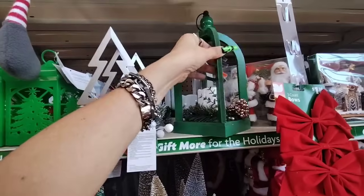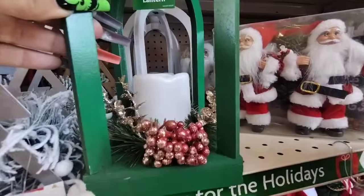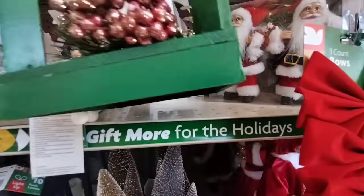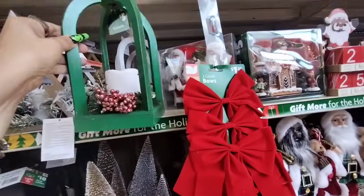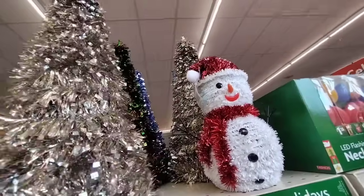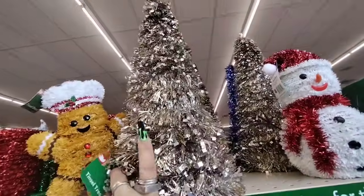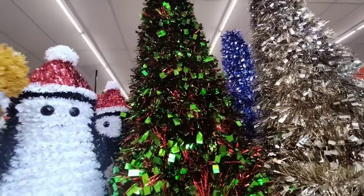$5. And then look at this beautiful matte green open lantern for $5 as well. Look at all those goodies in there. And then we also have the white one as well. They also have the tinsel trees coming in at $5 — you have the gold, the red, and the green.